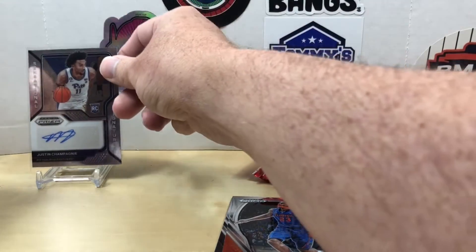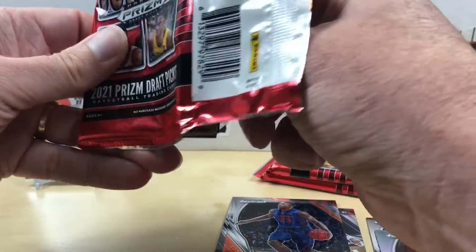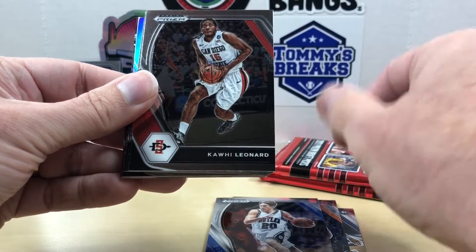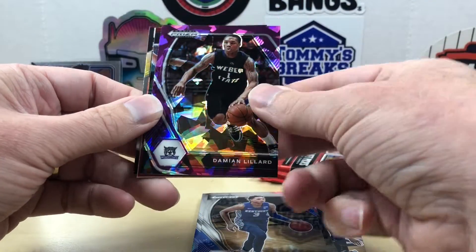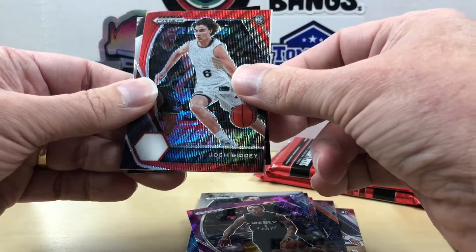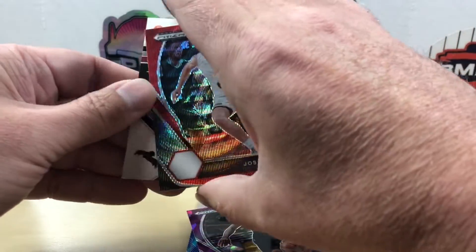So far we got some pretty nice inserts and numbered cards in that first pack. I don't know what the retail products — I know I've seen some other retail products like Prism different sports where you get no numbered cards and there's no shot at any numbered cards in those boxes this year, so I don't know if that's the same for Draft Picks. We got Gordon Hayward, Kawhi, Zyre Williams, De'Aaron Fox, Brandon Boston Jr. Our silver is going to be a Luka Garza. Then we have a purple cracked ice of Damian Lord, that's numbered out of 149.